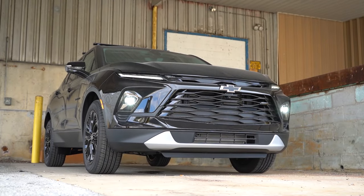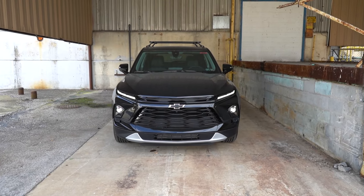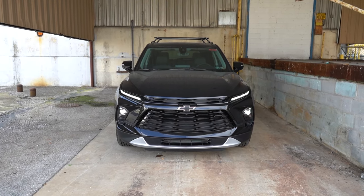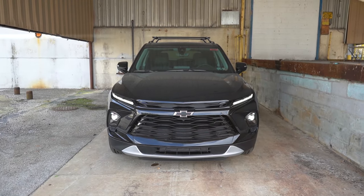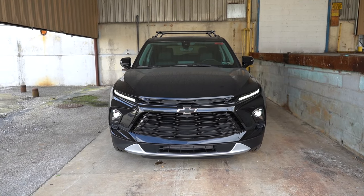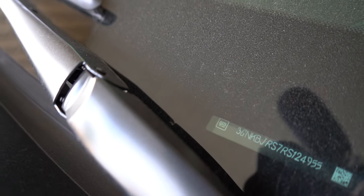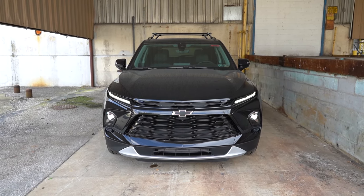That rounds out the performance segment. Now let's take a look at the exterior of the 2024 Chevy Blazer, finished in black. There is one new exterior color for 2024 — Riptide Blue Metallic — if you want the latest and greatest. Starting with where the Blazer is made: the VIN's first character is the number 3, indicating it's built and assembled in Mexico.